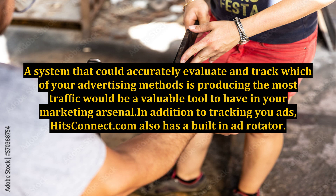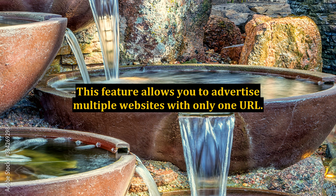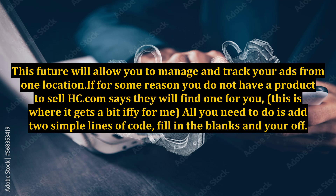In addition to tracking your ads, HitsConnect.com also has a built-in ad rotator. This feature allows you to advertise multiple websites with only one URL, and will allow you to manage and track your ads from one location.